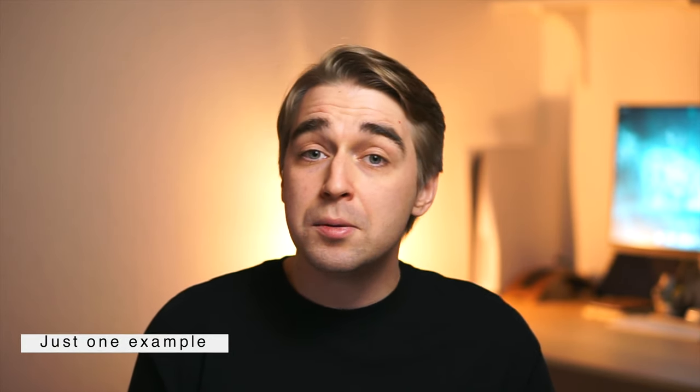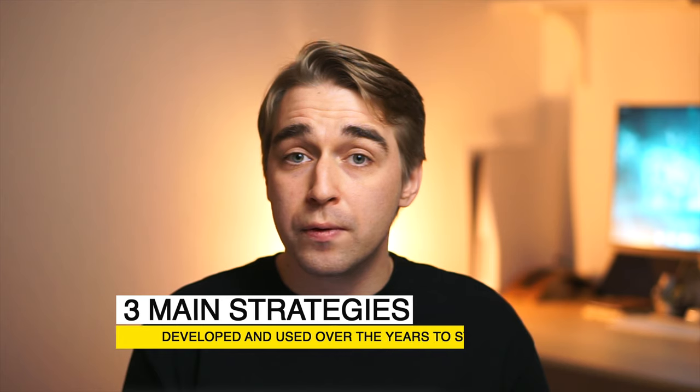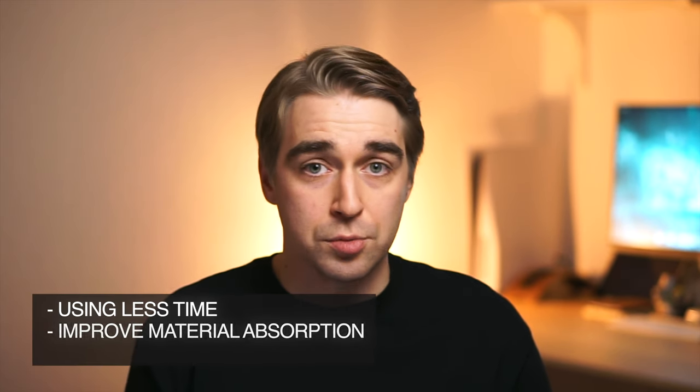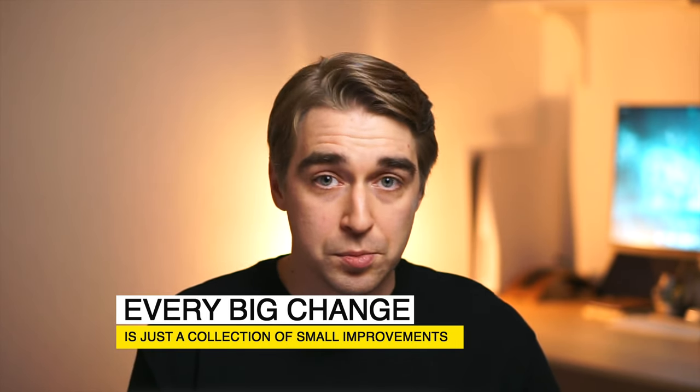I changed crafts a couple of times to learn new application areas and used many programming languages during my career. I studied basics of machine learning in order to implement model inference on a mobile device. So I've been in a newbie's position quite often. Here I'll share three main strategies I developed to do learning in an efficient way — using less time and improving material absorption. Every strategy will improve your learning process, and even small improvement is always better than zero change.